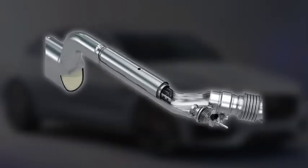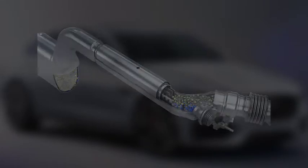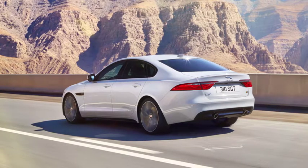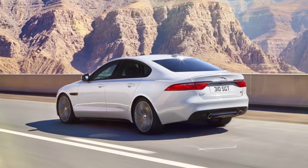DEF is a non-toxic liquid containing urea and demineralised water. It is drawn into the exhaust system of your vehicle from a reservoir. Driving style, vehicle load, and engine size are just a few of the influences on the amount of DEF you will use.